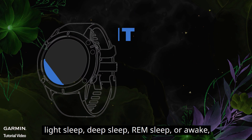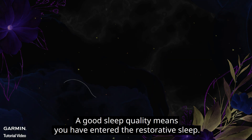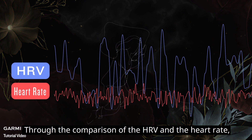Your watch will detect which sleep phase you are in — light sleep, deep sleep, REM sleep, or awake — and tell you the sleep quality in each phase. A good sleep quality means you have entered restorative sleep.